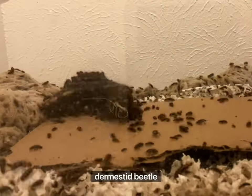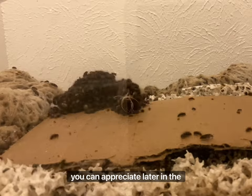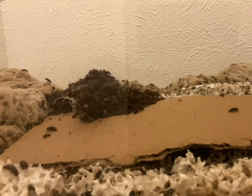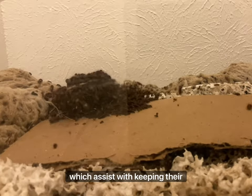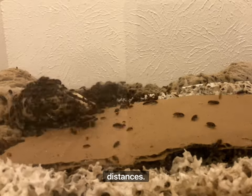This is a time-lapse of my dermestid beetle colony cleaning a juvenile emu skull. An interesting feature you can appreciate later in the video are the sclerotic rings. Unlike mammals, birds have a bony structure surrounding their eye, which assists with keeping their vision as sharp as possible, especially during flight or at long distances.